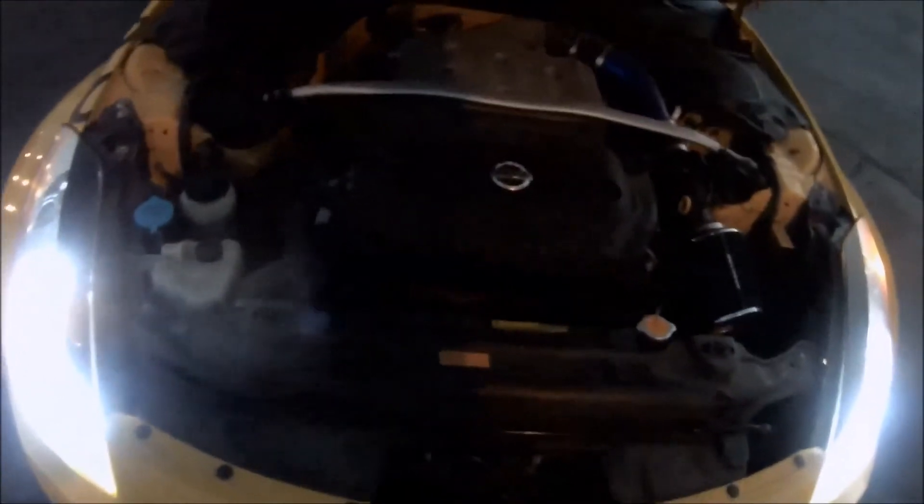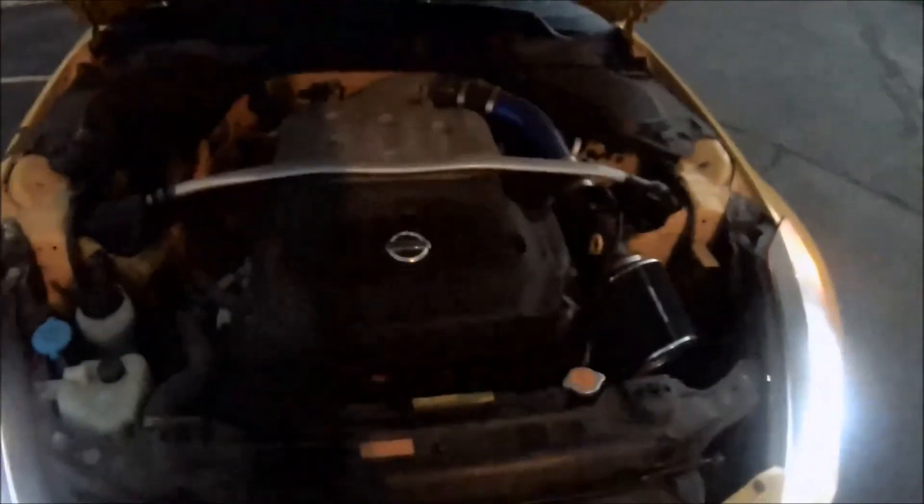Under the hood — it doesn't have much, let me pop it for you. Just a standard cold air intake and that's it, everything else is stock. The 3.5 V6 — you can read it on the engine.